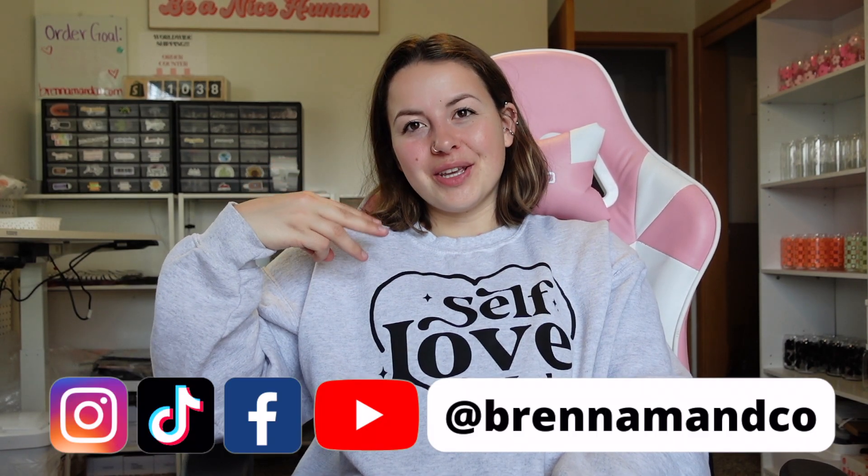Hey guys, welcome back to my YouTube channel. If you don't know who I am, I'm Brenna — owner and founder of Brenna M & Co. on Instagram, TikTok, YouTube, and Facebook. From the title of this video, it is the office tour. If you haven't watched the first part where I literally take everything out, build everything, and bring it all back in, you should go check that out first and then come back to this video. Let's get into the tour.